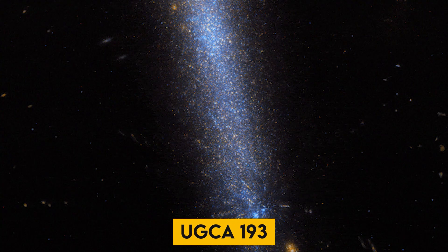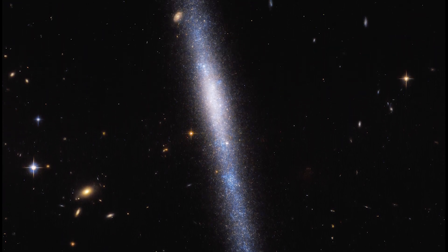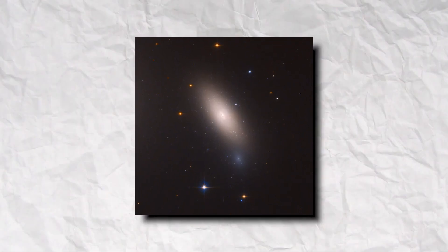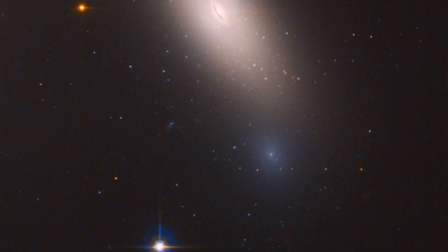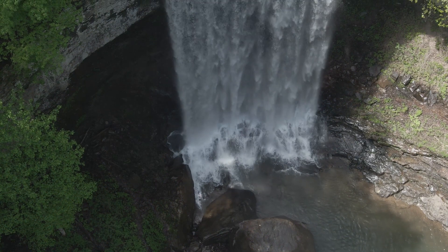UGCA-193: The first image is a very beautiful galaxy in the constellation of Sextans, which looks more like a ravishing waterfall. UGCA-193 is host to many young stars, especially in its lower part, due to which a striking blue haze is seen. Stars appear to be falling from above, which makes it look like a waterfall.